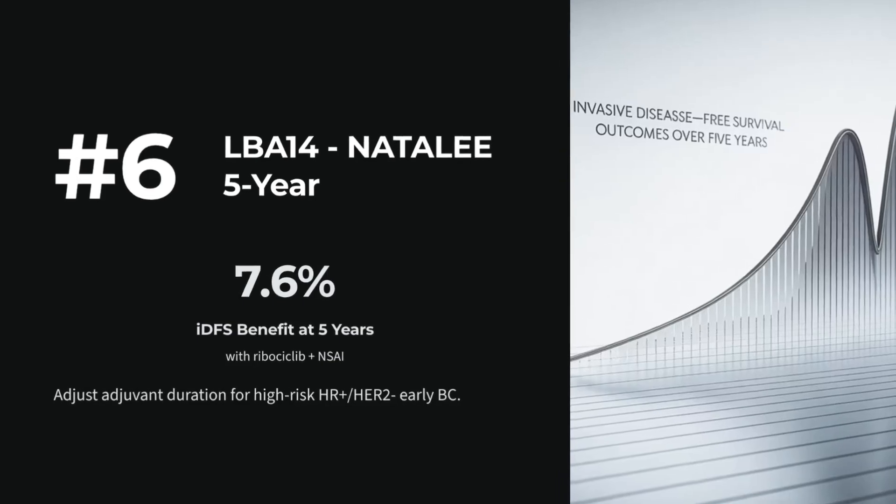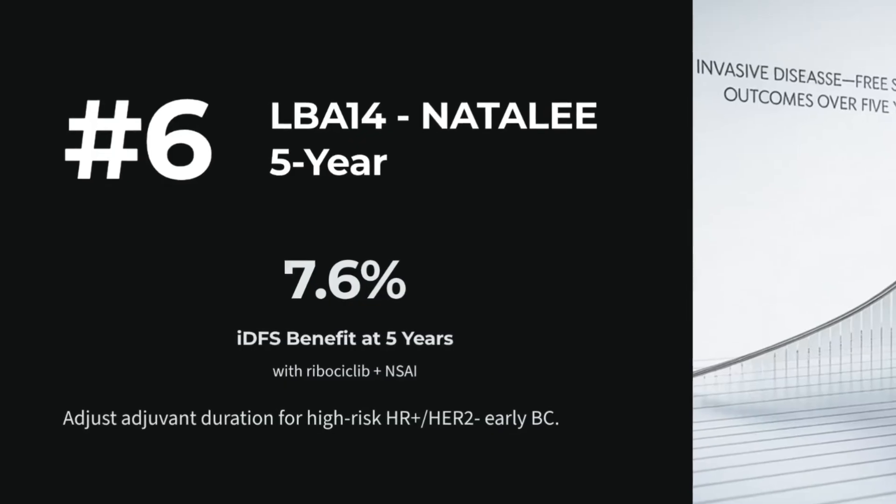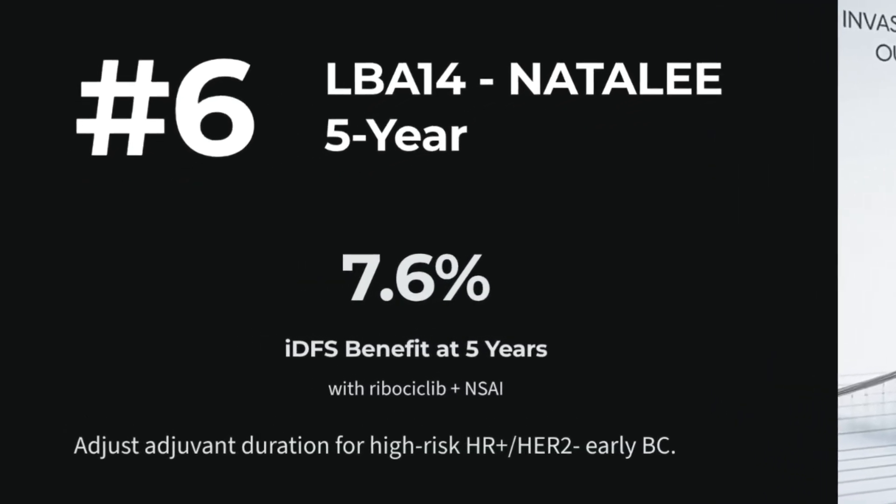Number 6: LBA14 — NATALEE 5-year ribociclib plus endocrine therapy in HR-positive, HER2-negative early breast cancer. Sustained IDFS across high-risk groups. Optimize adjuvant duration based on recurrence risk.